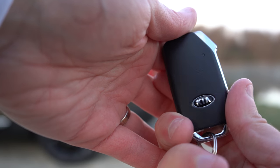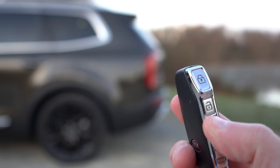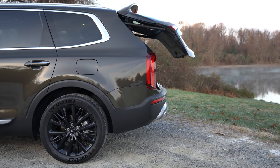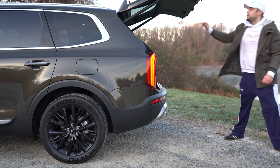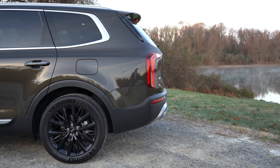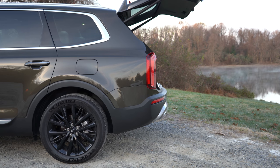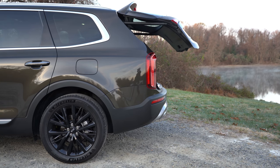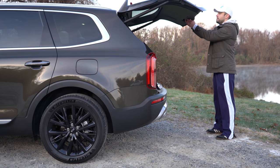Around back, opening that rear liftgate — there are a few ways to do it: press the button on the key fob, use the button near the driver's left knee, or use the hands-free power liftgate available on the EX and SX. You can also set the speed to normal or fast. Kia actually claims it's the fastest opening rear liftgate of any vehicle currently out there, which I found quite convenient.